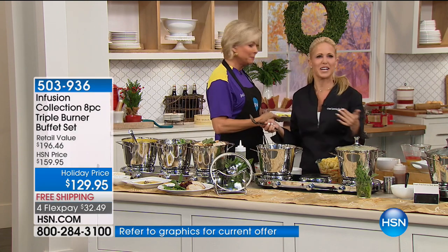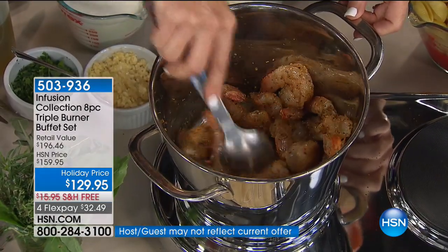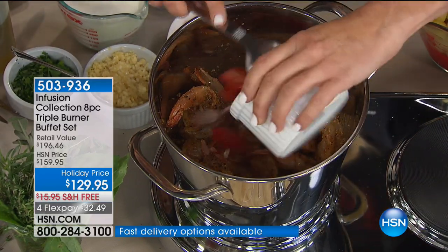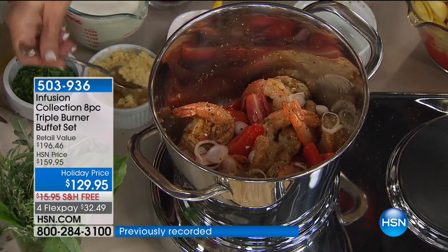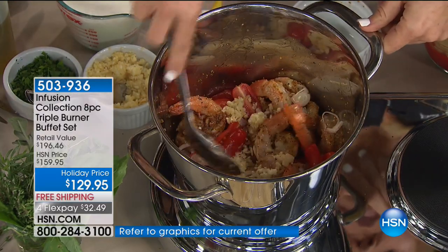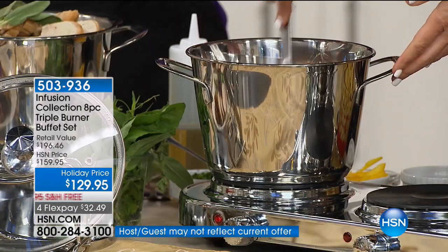Cutthroat! Watch these shrimp just sear away — do you hear the sizzle? Isn't that fabulous? For those new to us, the triple burner goes from warm to sizzle to boil. A little garlic. Individual burners have individual heating controls. It's incredible that the steamer is included. And can I just say — it is beautiful. This whole set is beautiful.